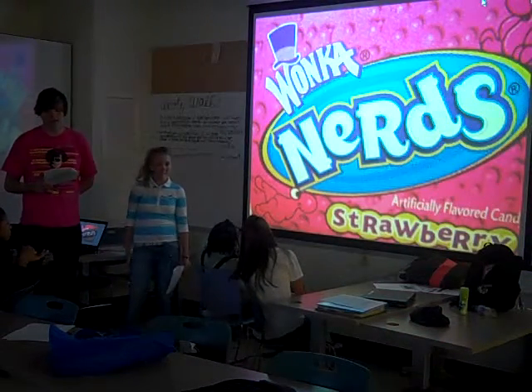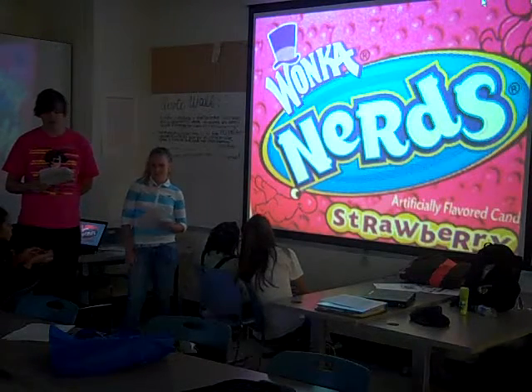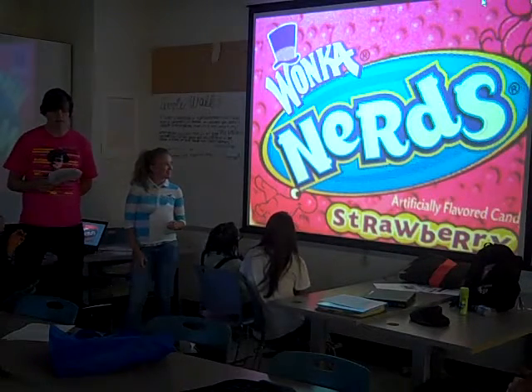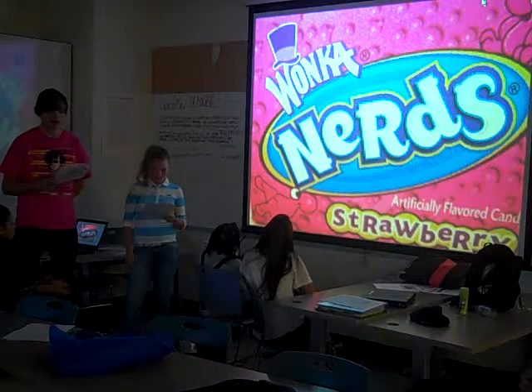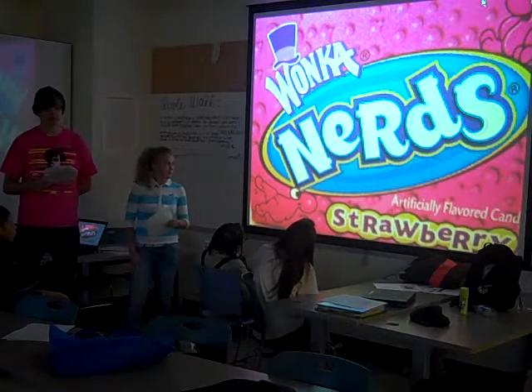Wonka Candies is a candy brand owned by the Nestlé Company. The Willy Wonka Candy Factory produces some of the most fun, innovative, high-quality candies in the world. Willy Wonka's scrumptious candy, which was inspired by the famous book and movie, is unsurpassed in appearance, flavor, and packaging. It provides a deliciously different eating experience that sparks the imagination of kids of all ages.